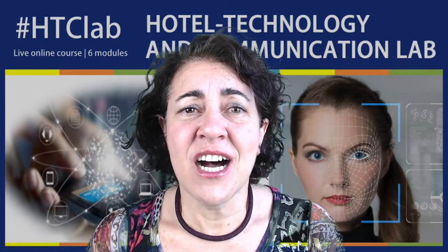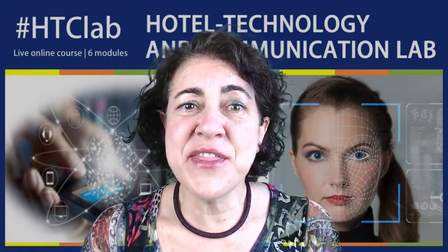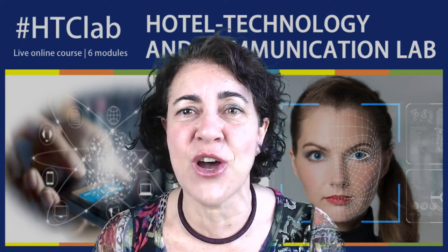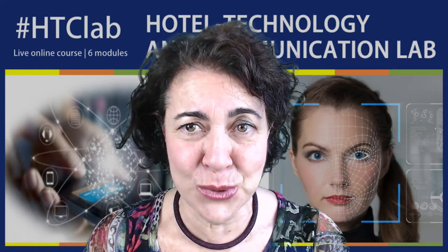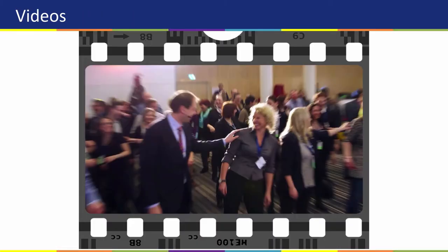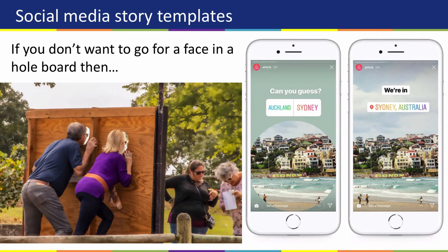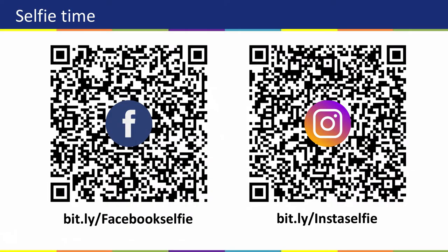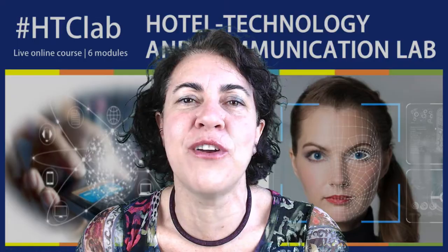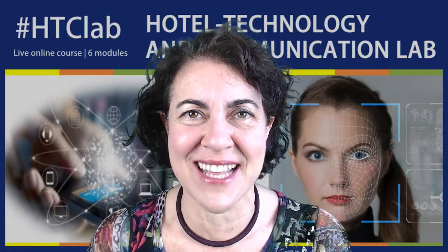The week after, there will be module 3 dedicated to the marketing and communication technology. This module will not only give you strategic guidance on the latest MarTech tools, but it will also equip you with specific tactics and strategies that are proven to work for hospitality professionals. You will learn about effective solutions for websites, platforms, social media campaigns, ads, and also about creating valuable content, helping you to convert your efforts into sales.